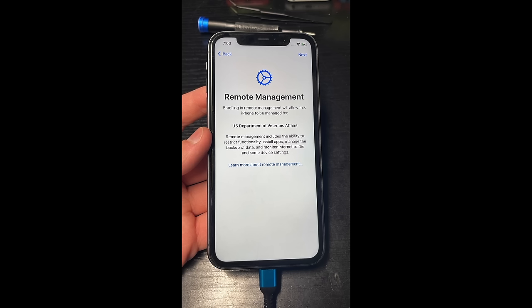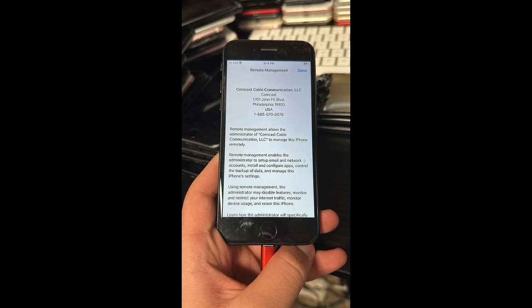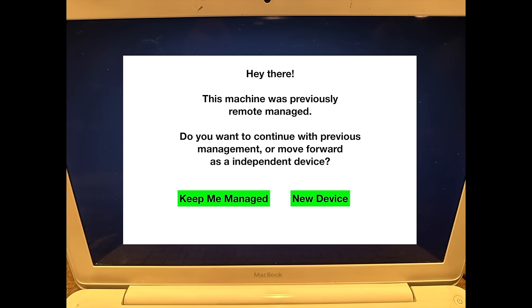So that's the basic rundown on Apple Remote Management Lock. This happens to literally millions of devices. Millions of devices are destroyed, or at the very least they're unusable, simply because the management software is open-ended and doesn't force institutions to deregister. Remember, it's not meant to be a lock. It could so easily auto-deregister after 90 days of no communication with the server, or in the case that a fresh OS install has been put on the machine. The OS could simply say, 'Hey, this machine was previously managed. Do you want to continue with previous management or move forward as an independent device?' A person could click 'new device' and that machine could be free to move forward and live its best life.